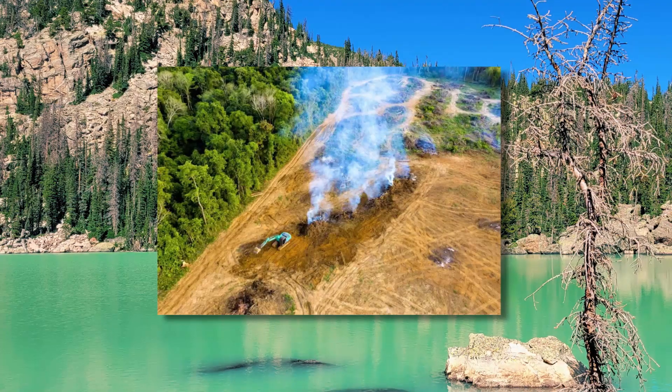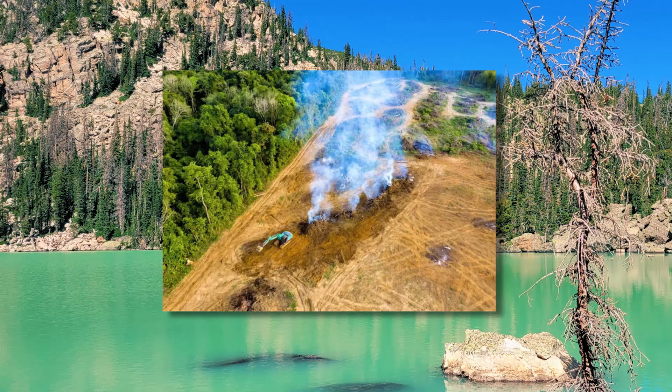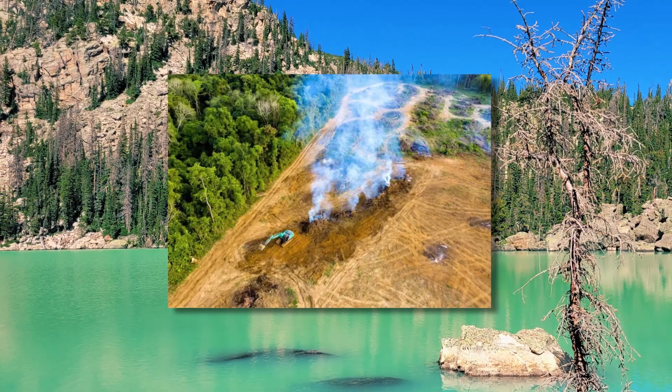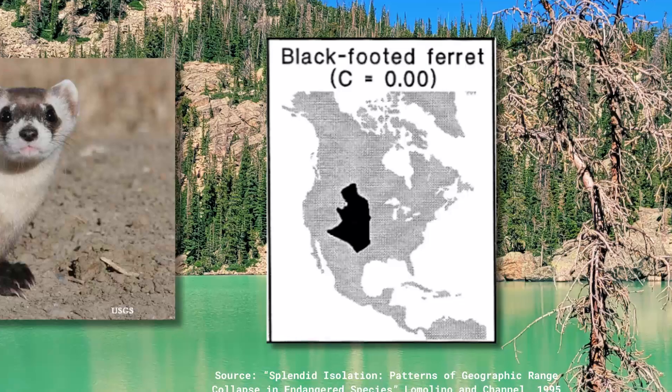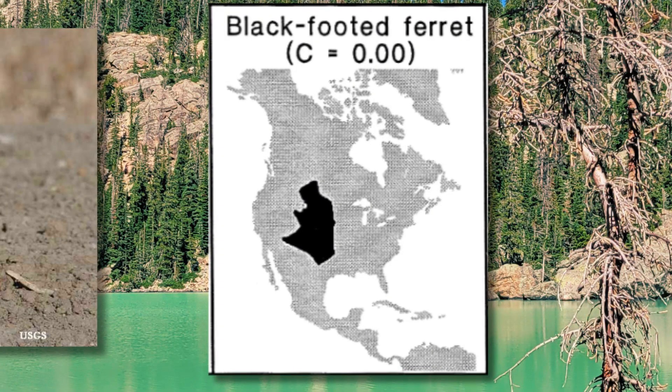Think about things like deforestation for human expansion or logging purposes. These types of forces progress from one side, not as an attack from all sides towards the center. Some of the animals that Lomolino and Chanel looked at were things like the giant panda, the red wolf, or the black-footed ferret, which you can just barely see but is pushed to a tiny little edge.